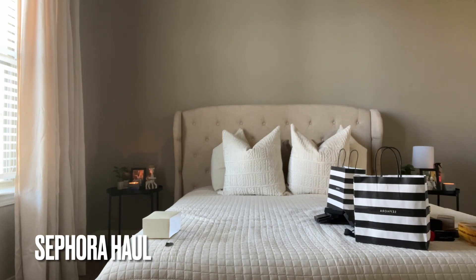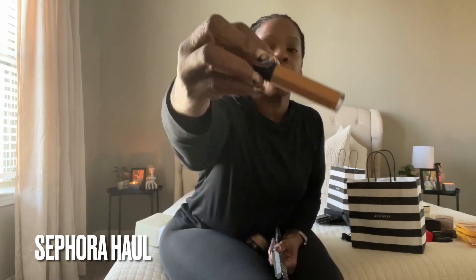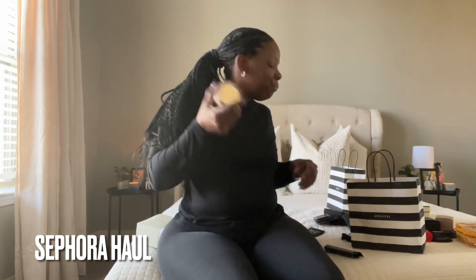Here is the Laura Mercier translucent powder in medium deep, and here is my new NARS concealer in medium deep walnut. I was wearing the wrong concealer before, but you'd never be able to tell. And here is my Doux Vita blush — I am in love with this blush. I am such a NARS girl, so yes, get into it — expect this content all through 2023!